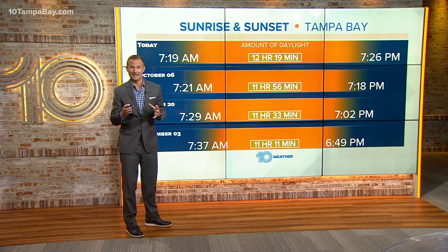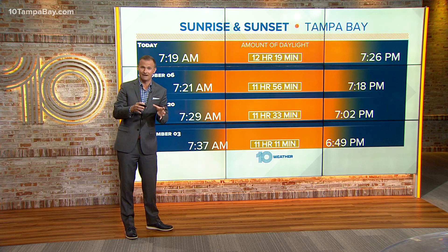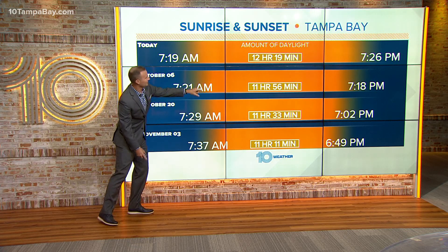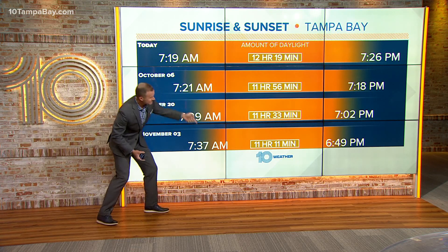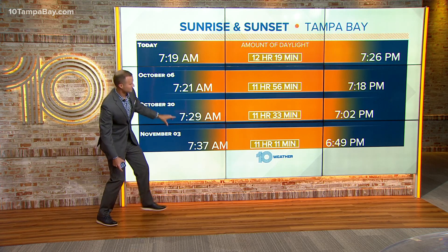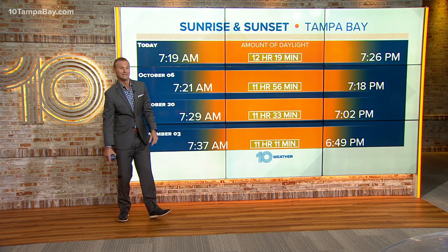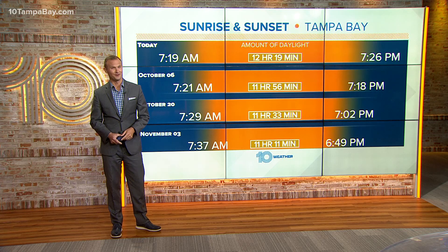Our daylight now really begins to decrease. In fact, we're losing about a minute to a minute and a half of daylight every single day. In two weeks, we'll only have 11 hours and 56 minutes of daylight. But in six weeks, we will have lost an hour of daylight — from our 12 hours and 19 minutes now down to 11 hours and 11 minutes. Our sunset in about six weeks will be at 6:49 in the evening. But hey, it's fall, right?